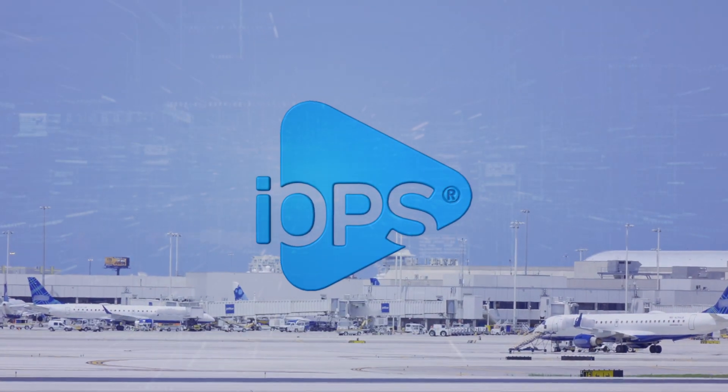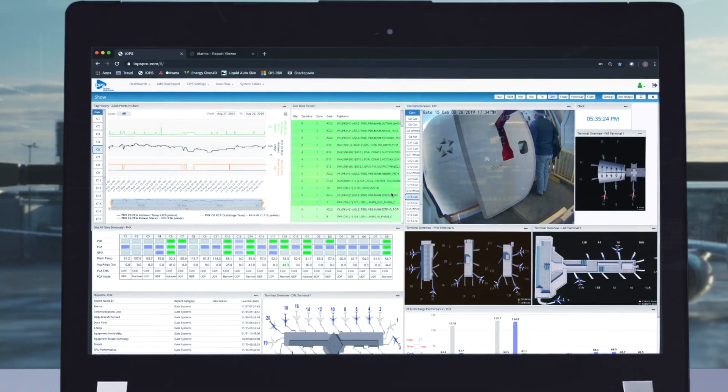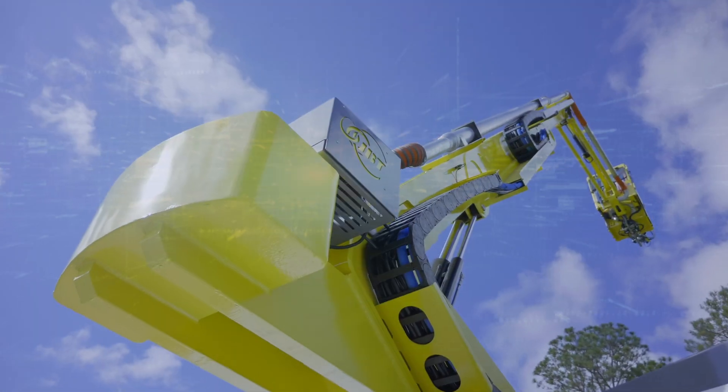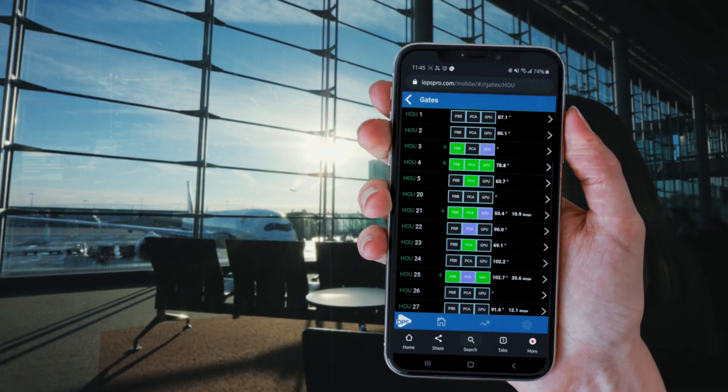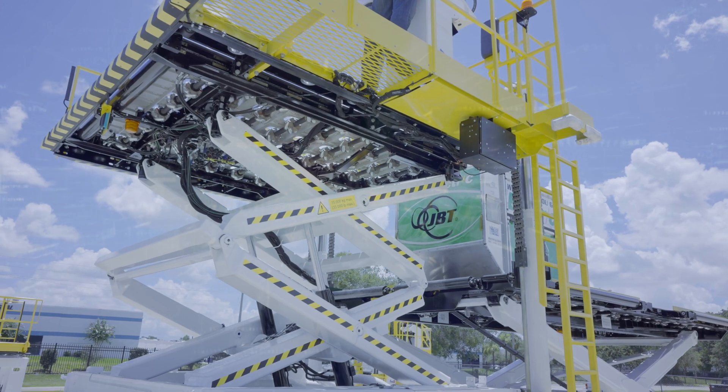Have you seen the new IOPS telemetry system from JBT? Robust hardware, an intuitive web-based interface, convenient and cost-effective cellular coverage, and designed for the management of JBT gate and mobile GSE equipment.